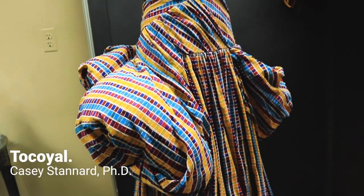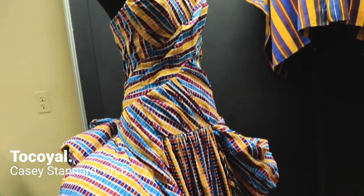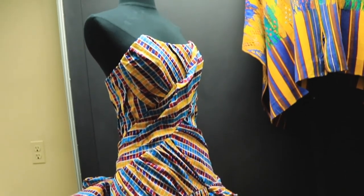This piece here is actually my piece, and I was interested in the traditional headdresses as well as the colors of the textiles.